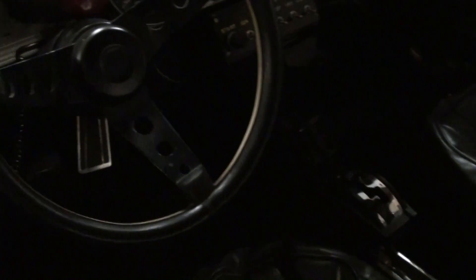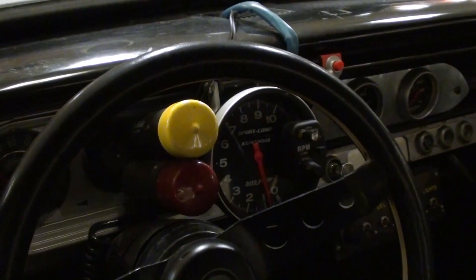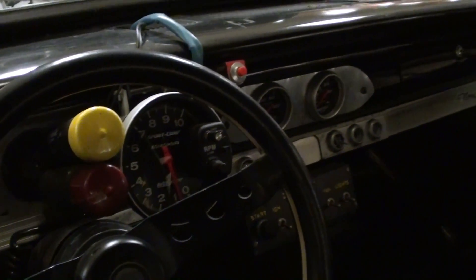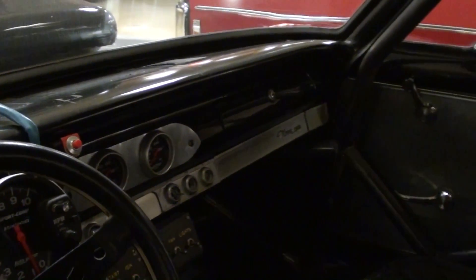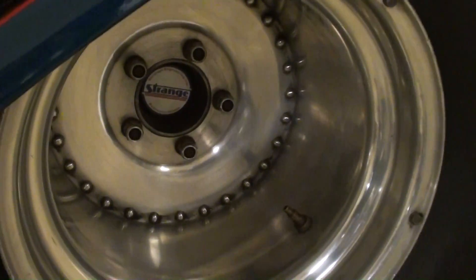It's got a nice set of racing buckets, an automatic three-spoke wheel, and a big monster tach with shift lights — definitely a serious machine. The door panels are aluminum, just the basics. Out back you've got a big deep set of wheels with full-on slicks — not street legal at all, just a serious race machine.